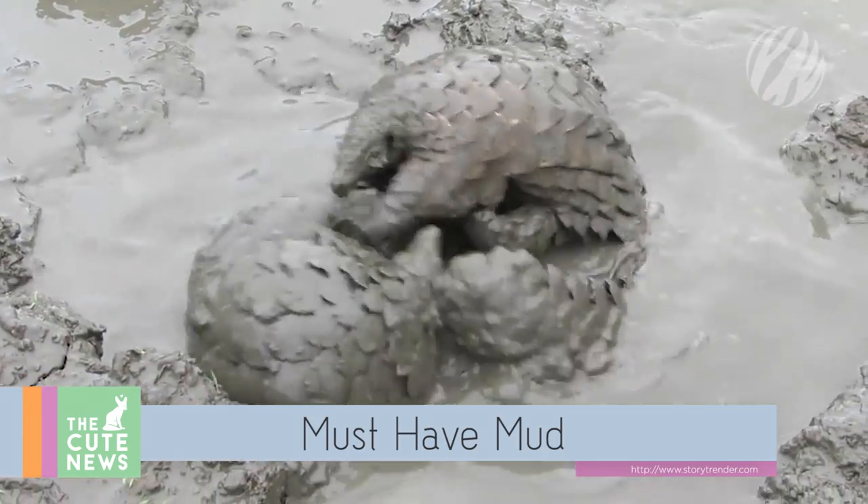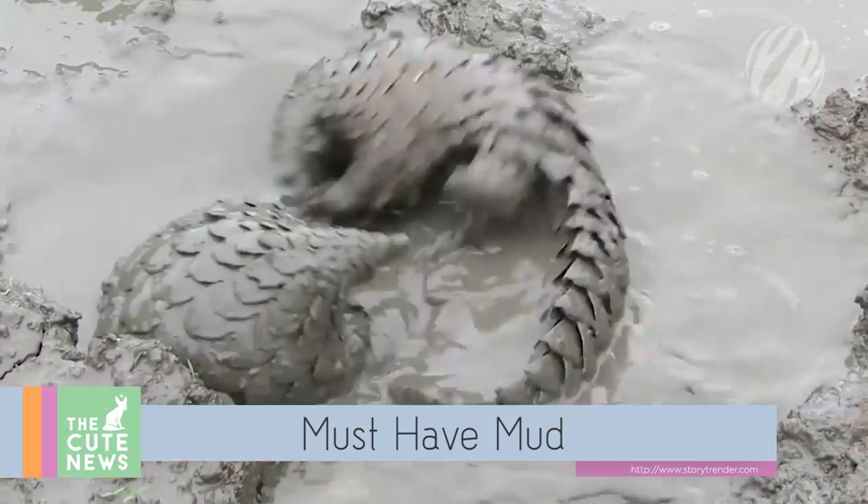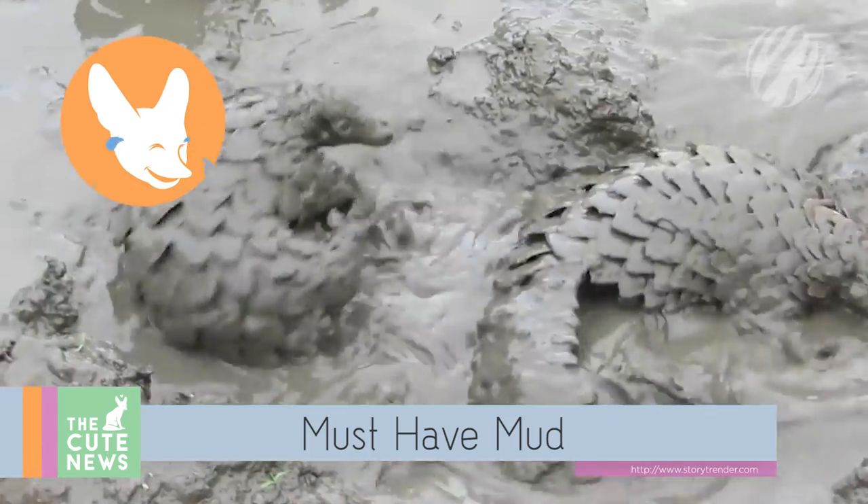From furry to scaly, it turns out anteaters can be adorable too. Just take two young pangolins and add a generous supply of mud.